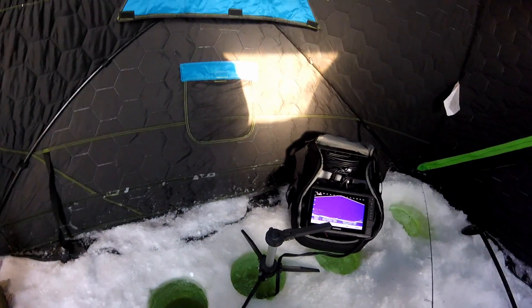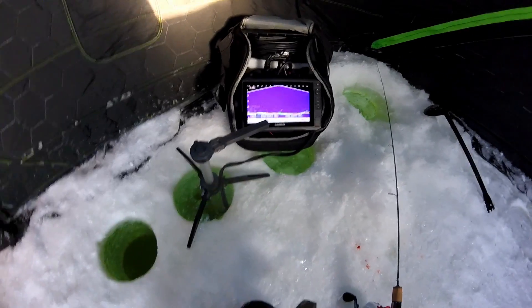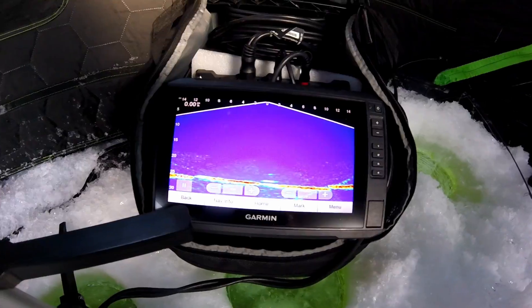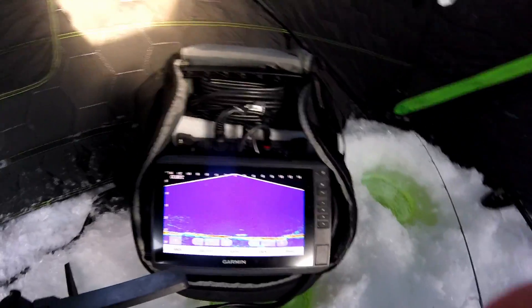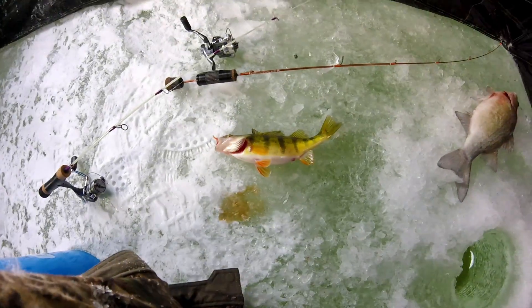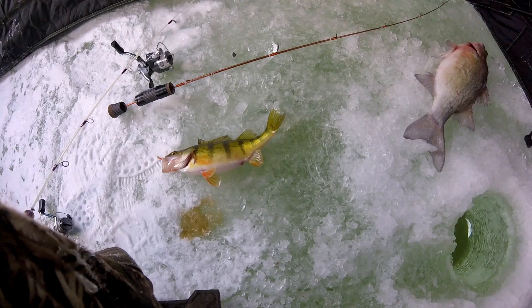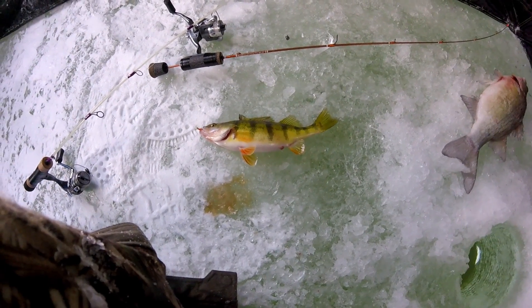There's been some really nice perch cut through that window. There's another mark on the screen — come on, take it! We just had a nice school of perch come in and we finally connected on one. There are some more down there. I've got a minnow down there too, but I'm going to drop right back down.